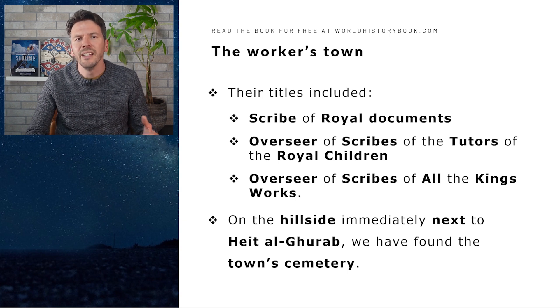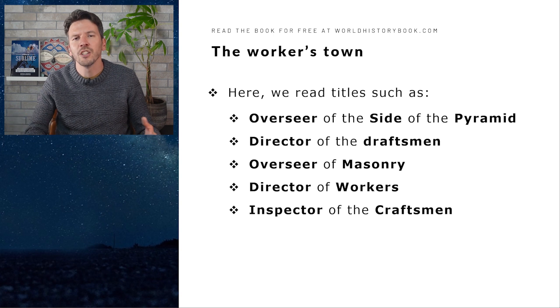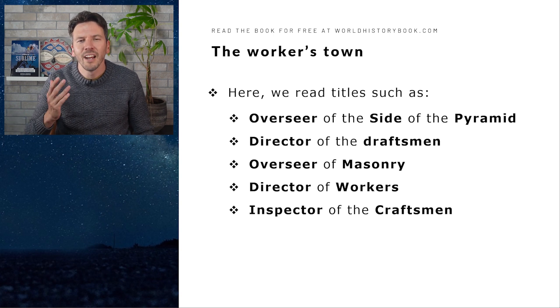On the hillside immediately next to the workers' town, we have found the town's cemetery. Here we read titles such as overseer of the site of the pyramid, director of the draftsmen, overseer of masonry, director of workers, and inspector of craftsmen — most of them likely directly connected to the building of the pyramids.